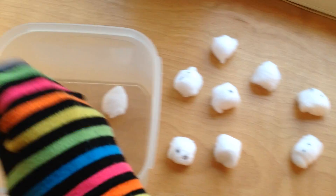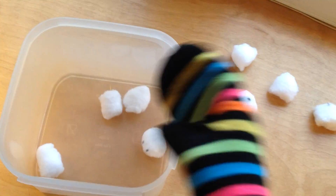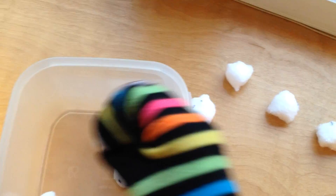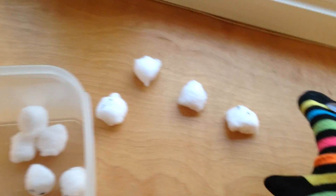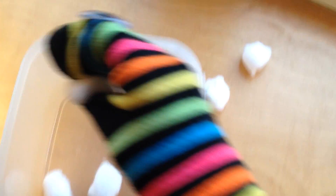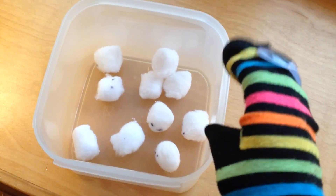One, two, three, four, five, six, seven, eight, nine, ten. Ten mice.